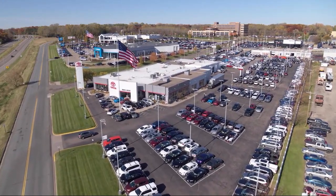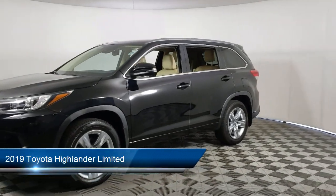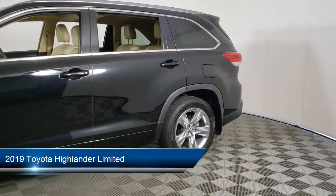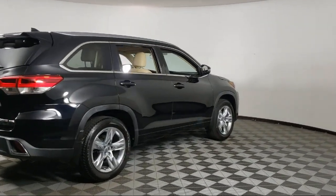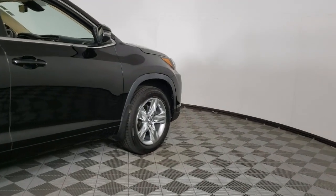Invergrove Toyota welcomes your interest in one of our great vehicles that comes equipped with navigation, all-wheel drive, leather seating, keyless entry, rear spoiler, air conditioning, traction control, CD player, cruise control, power windows, and has less than 30,000 miles on the odometer.